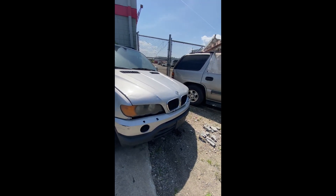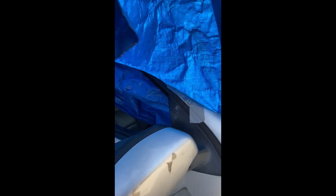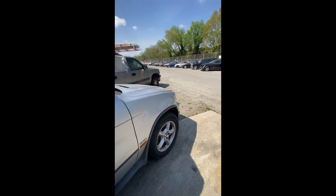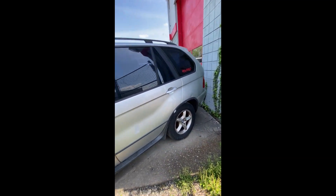Lot number forty-nine: a 2002 BMW X5 — no key. Damage on the front, damage under a tarp. Window is either down or out on both sides. Back end looks pretty clean. Looking down the driver side of lot forty-nine. That is lot forty-nine, the 2002 BMW X5.